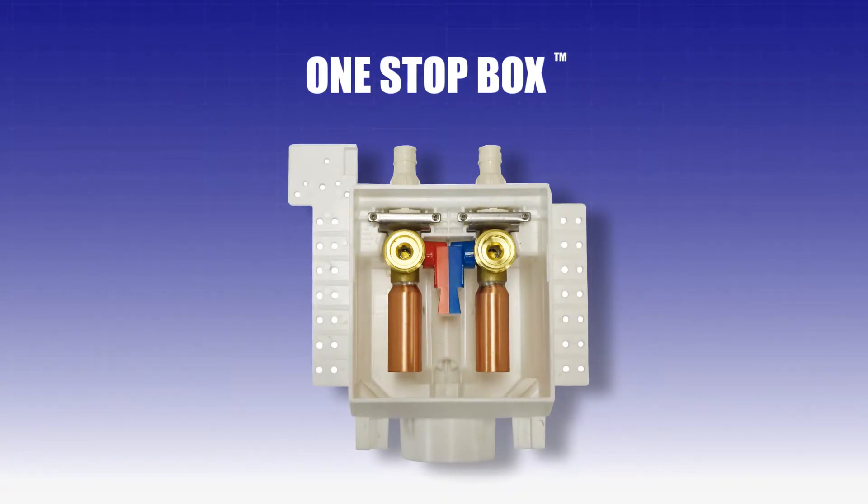The One Stop Box is our latest innovation. With a universal box platform, the One Stop Box does it all.